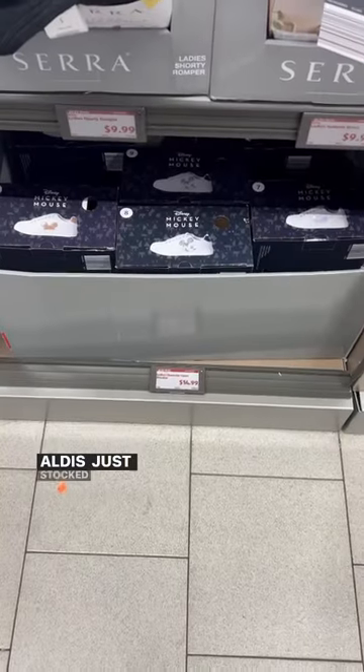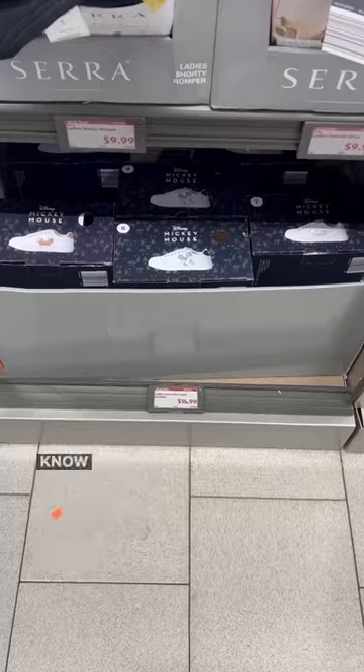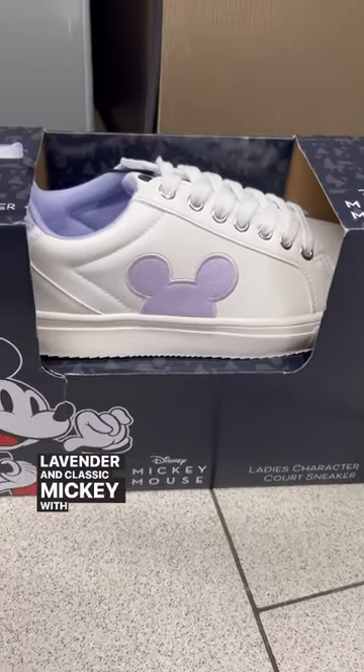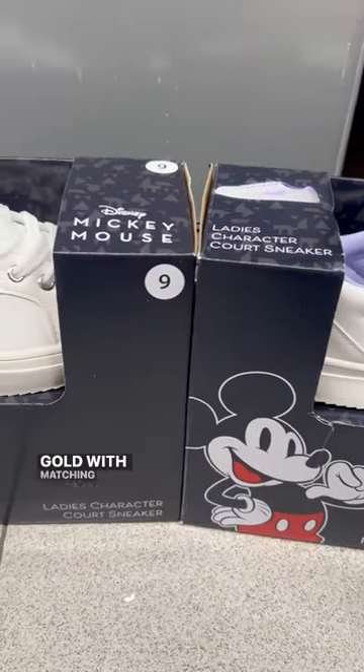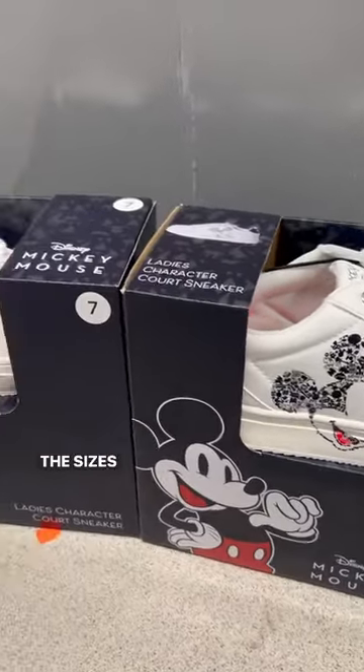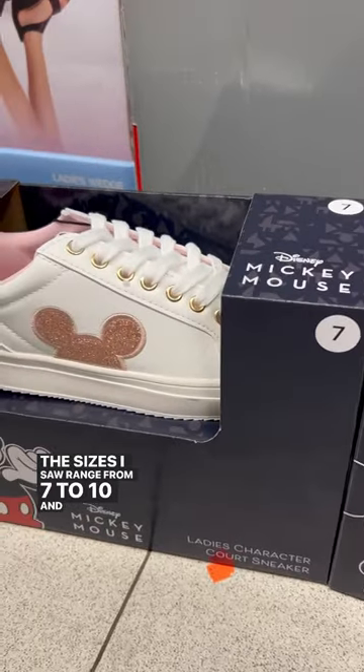Here's why I just stocked women's Disney character sneakers — and you know these won't last long. They have three different colors: lavender and classic Mickey with silver grommets, and rose gold with matching grommets. They have a cute little touch added to the tongue of the shoe. The sizes I saw ranged from seven to ten.